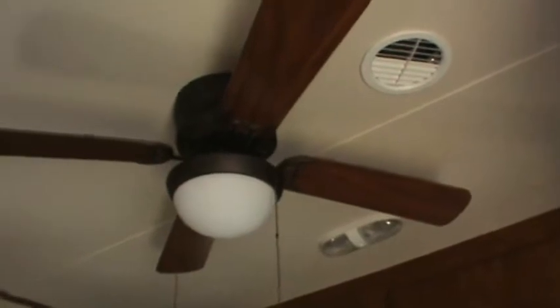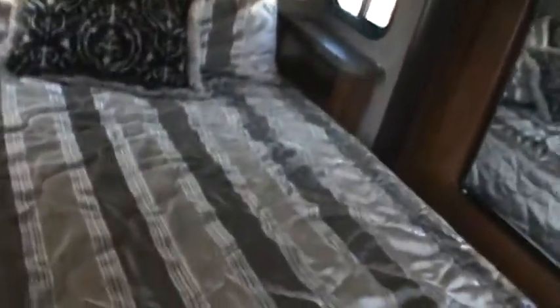This is the master suite. You've got a big wall-to-wall closet and a ceiling fan. This model has dual AC. It's got an extra springy lift prop for the bed too, a mirrored wardrobe, an entertainment center, and a couple of drawers for the master bedroom.